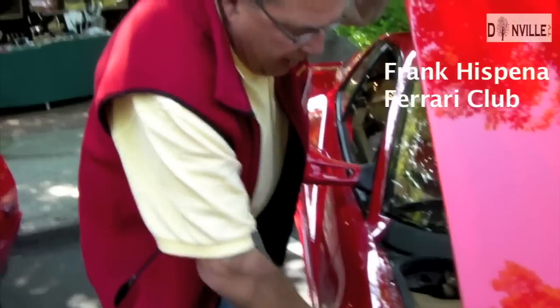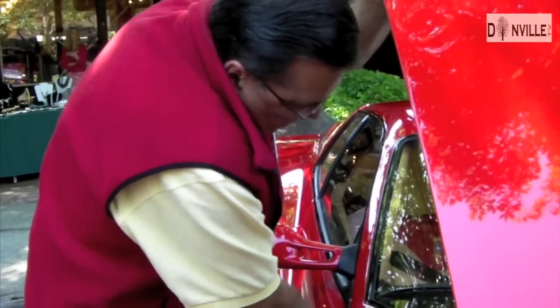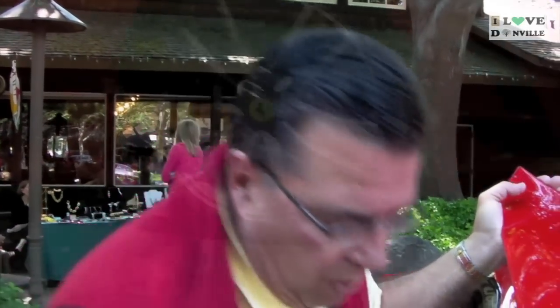I'm Frank Espina, I'm a CPA. I've had Ferraris for about — this is my second Ferrari. My first one was a Mondial Cabriolet, which I purchased about eight or nine years ago. I had it until about two years ago, then I sold it and bought the Testarossa.